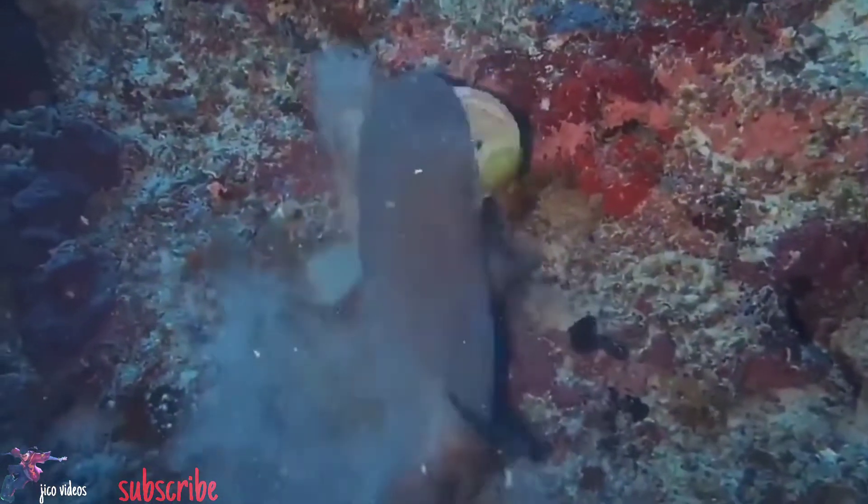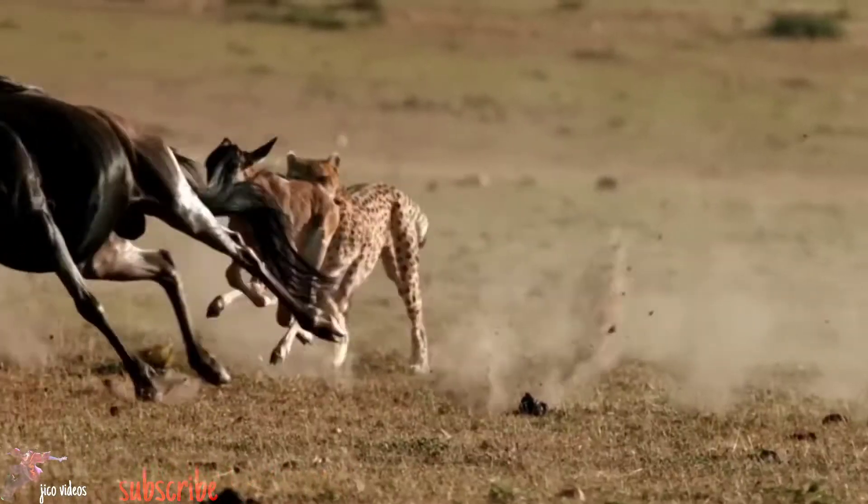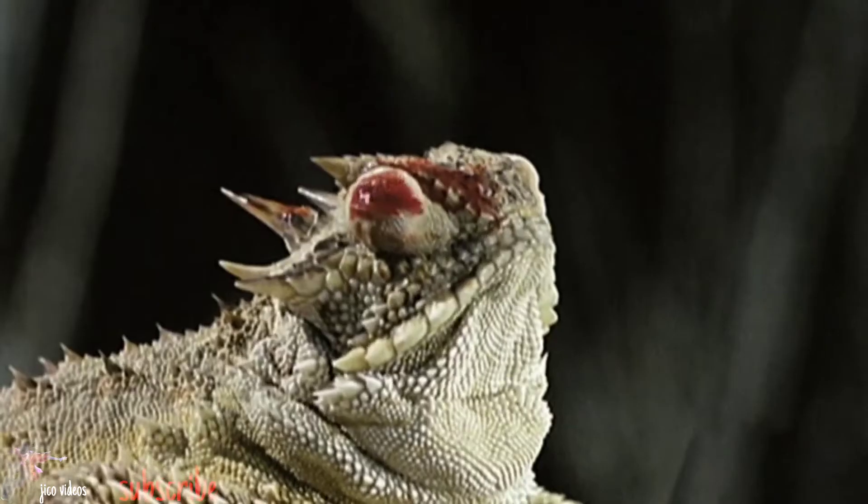In the wild, unless you're sitting at the top of the food chain, everything is trying to eat you. In order to survive, you either gotta get fast, get hiding, or get creative.